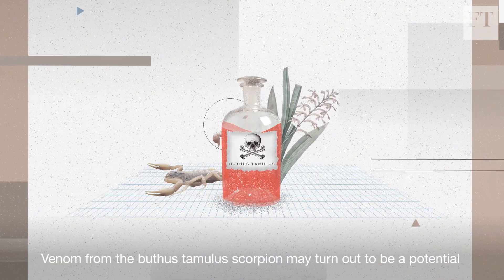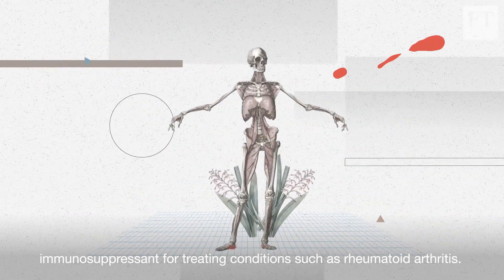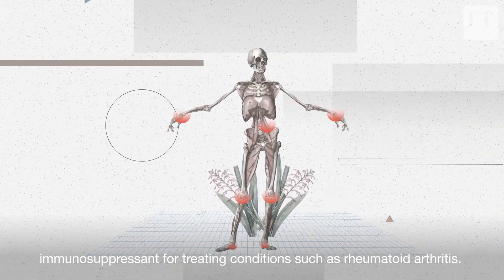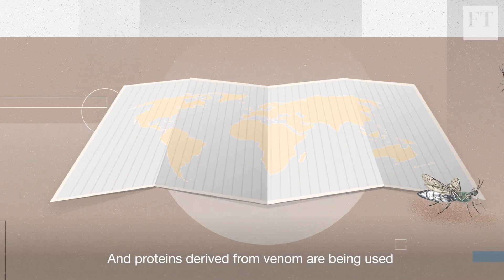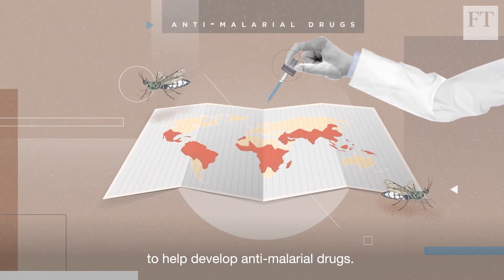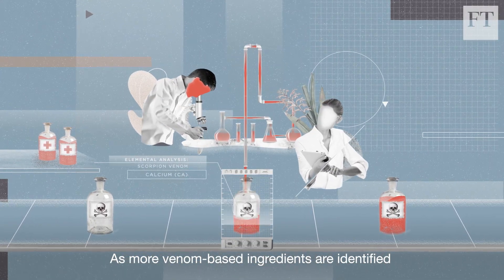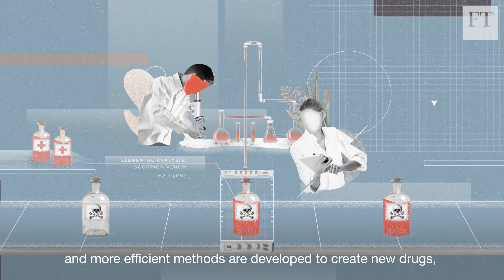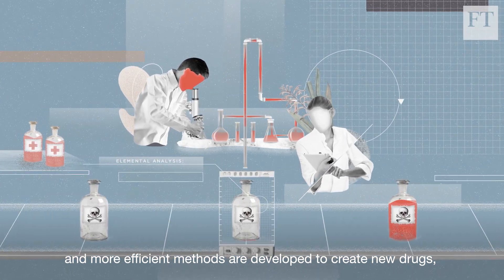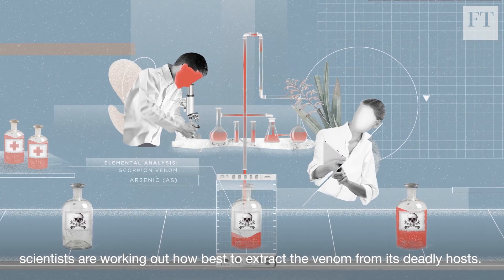Venom from the Buchstamela scorpion may turn out to be a potential immunosuppressant for treating conditions such as rheumatoid arthritis, and proteins derived from venom are being used to help develop anti-malarial drugs. As more venom-based ingredients are identified and more efficient methods are developed to create new drugs, scientists are working out how best to extract the venom from its deadly hosts.